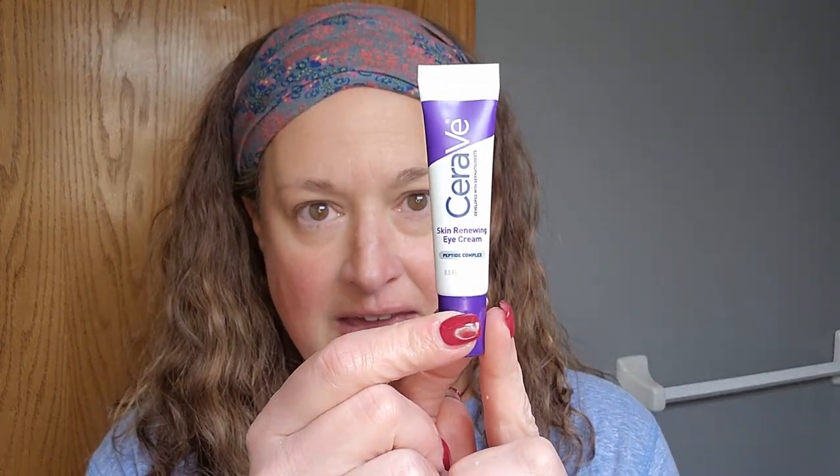I love this stuff by CeraVe — it is their PM Face Moisturizing Lotion. It's not expensive; I got it on Amazon. I do have other lotions that I use and sometimes alternate. I haven't really discovered a favorite I can't live without, but this stuff seems to work really, really well, so I do recommend it.